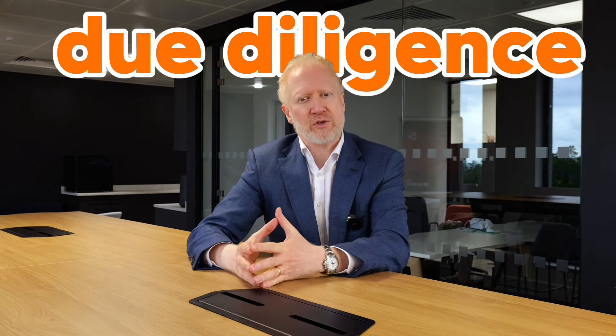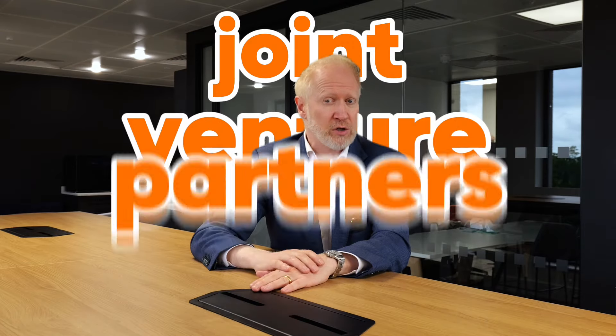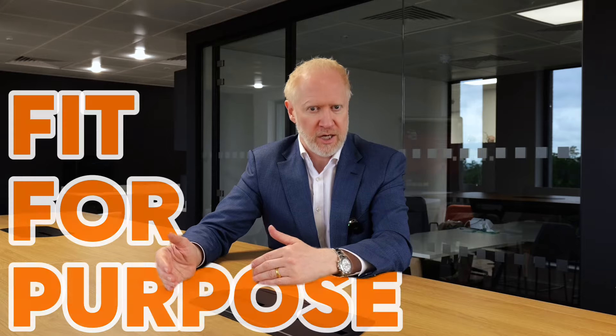The fourth area is doing due diligence on other people you're going to be working with — in particular, people who might be joint venture partners or investors. There are a lot of people out there who talk a lot of hype but can't actually deliver the goods. You need to check that people are fit for purpose. Think about what they're bringing to the table and what you're bringing to the table. If you're doing a joint venture with someone, you really need to get to know them very well because you're effectively going into business with them.